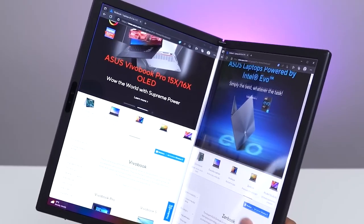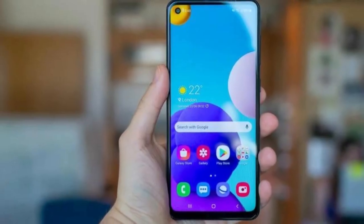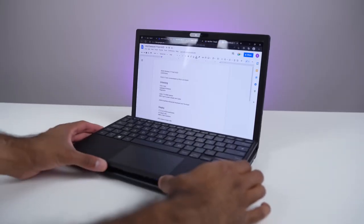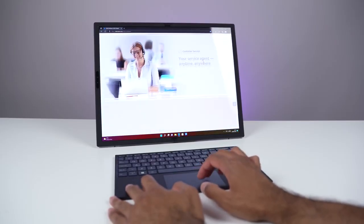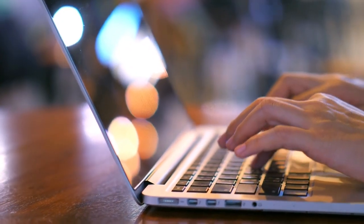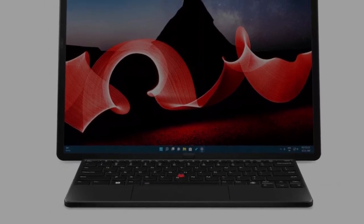Best Phone or Tablet: ASUS ZenBook 17 Fold. This year's CES featured an abundance of mobile devices, ranging from OnePlus's new flagship to Samsung's latest budget phone. If the award were to be given to the most memorable, however, there was a clear winner. We selected the ASUS ZenBook 17 Fold in an effort to redefine tablets, foldables, and laptops in a single stroke. Given previous entries like Lenovo's ThinkPad X1 Fold, the foldable tablet category is hardly novel.